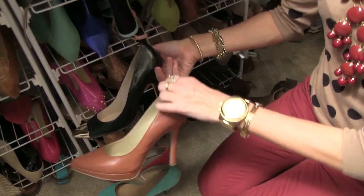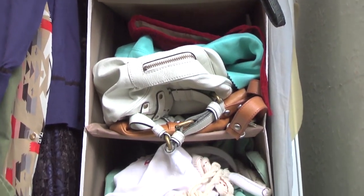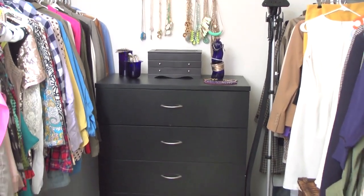Alright guys, that's my closet. Thank you so much for coming — I hope you enjoyed getting a look around at what I have to work with on a day-to-day basis. And I'll see you guys on the vlog! Bye!